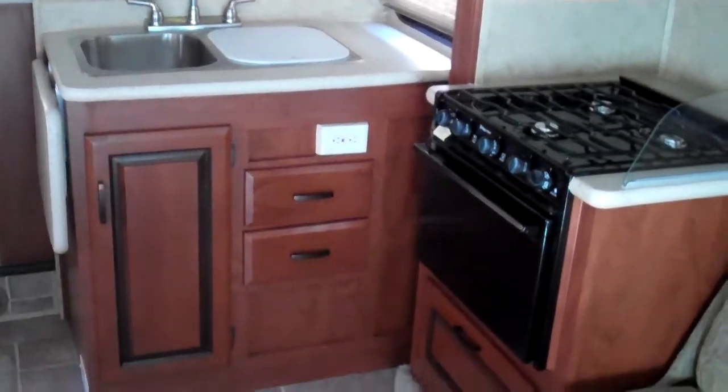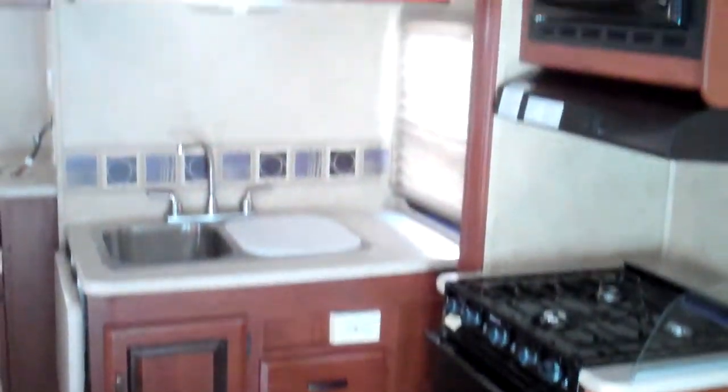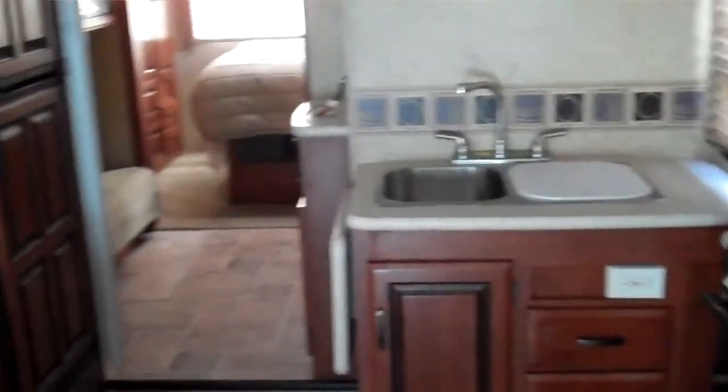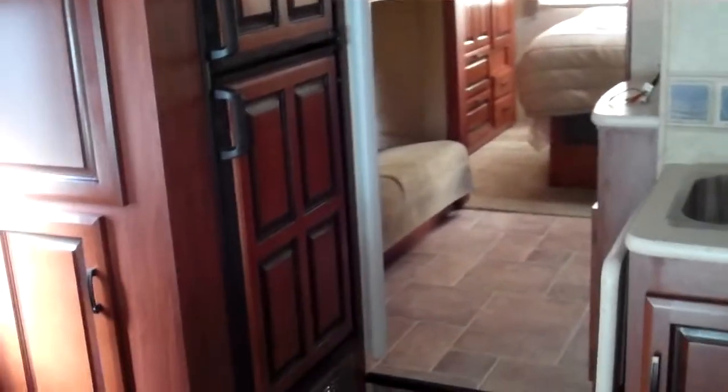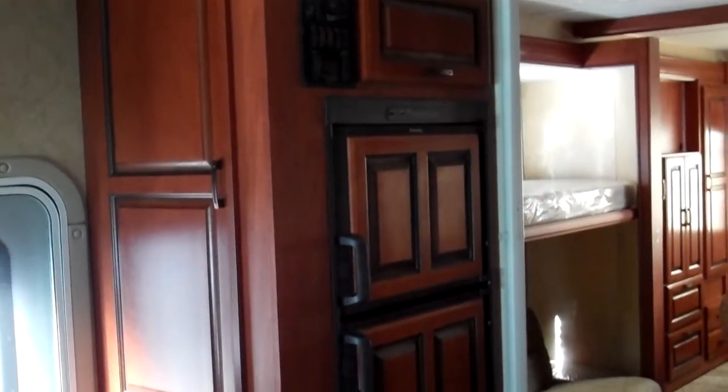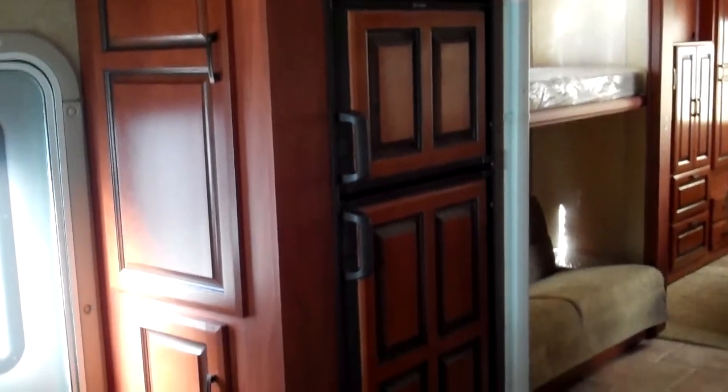There's a two bowl sink, cabinets and drawers below, more storage above, and a nice countertop extension. On the opposite side you have the fridge and freezer and more storage beside that. It's nice that the fridge is right next to the entry door, so you don't have to track all the way through just to grab something real quick out of the fridge.